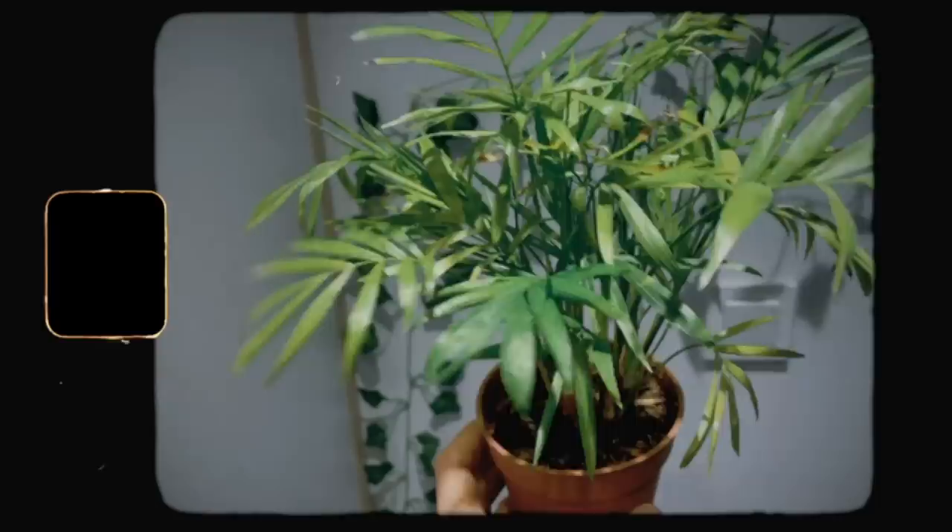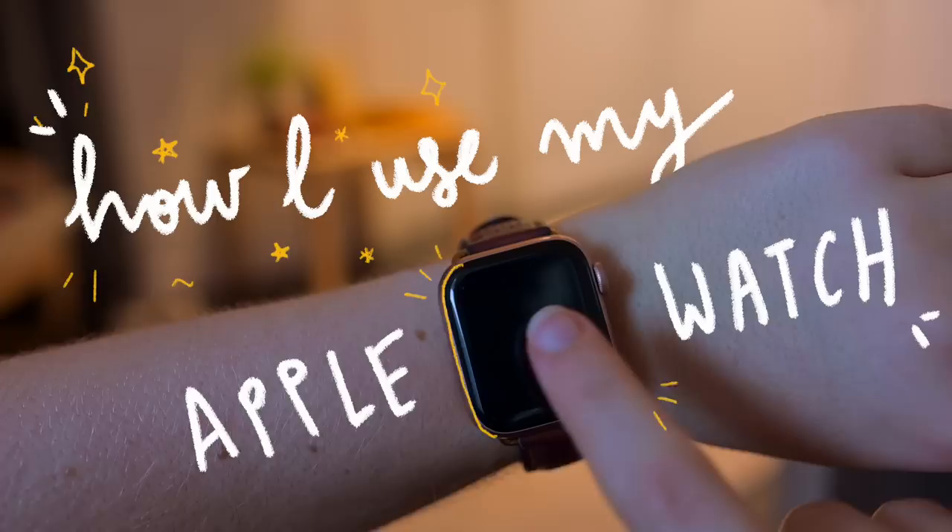I asked you guys what I should name these plants. You suggested Vincent Van Gros and Margot Robbie, Eugene, Groot, Pepe and Ricardo, Harriet the Cactus, and Hepton the other plant. I decided to go with Albert and Priscilla. Say hello.